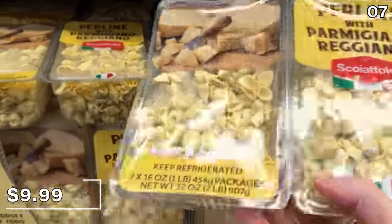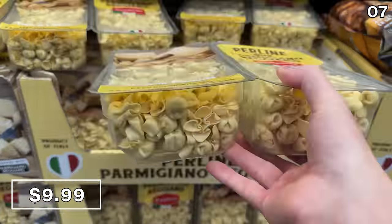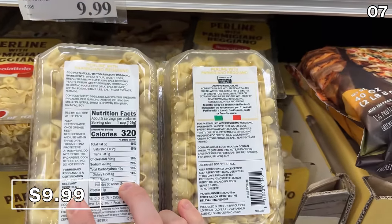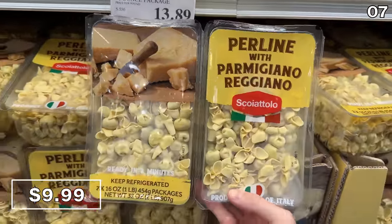In the number seven spot, it's a two-pound pack of Perlini pasta. At $10, this is a great price for an authentic made-in-Italy product. Since these little Parmesan-stuffed pieces of pasta look like money bags, I am so on board.